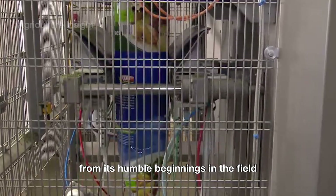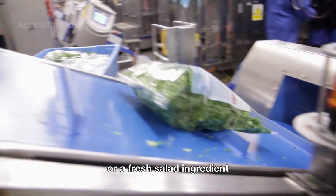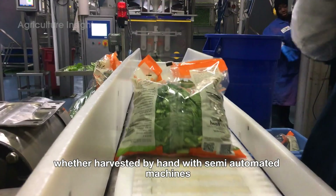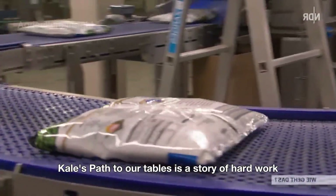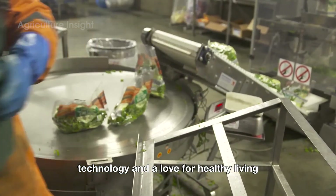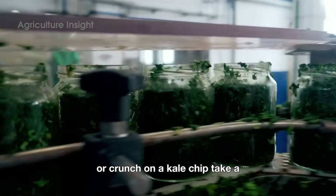The journey of kale, from its humble beginnings in the field to becoming a snackable chip or a fresh salad ingredient, is a testament to modern farming and processing innovations. Whether harvested by hand, with semi-automated machines, or by industrial harvesters, kale's path to our tables is a story of hard work, technology, and a love for healthy living. So the next time you toss kale into your smoothie or crunch on a kale chip, take a moment to appreciate the effort that went into bringing this superfood to your plate.